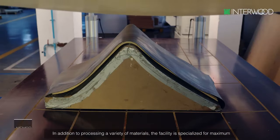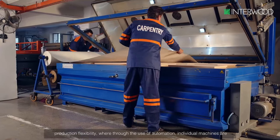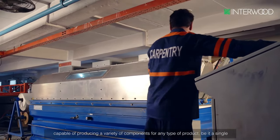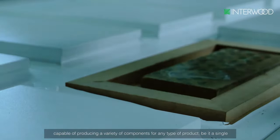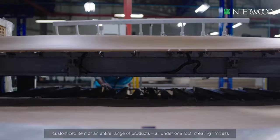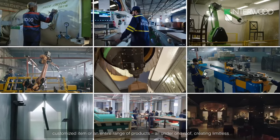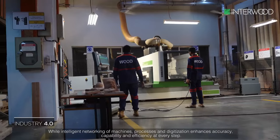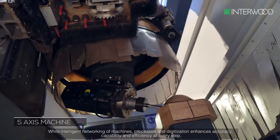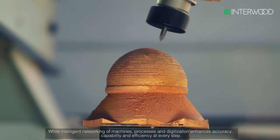In addition to processing a variety of materials, the facility is specialized for maximum production flexibility, where through the use of automation, individual machines are capable of producing a variety of components for any type of product — be it a single customized item or an entire range of products — all under one roof, creating limitless manufacturing possibilities. Intelligent networking of machines, processes, and digitization enhances accuracy, capability, and efficiency at every step.